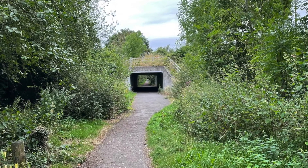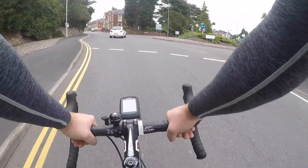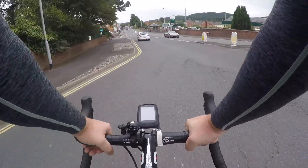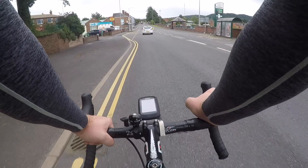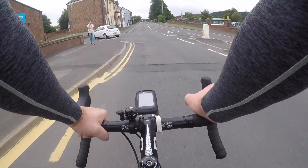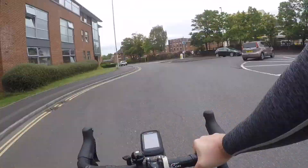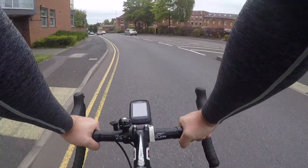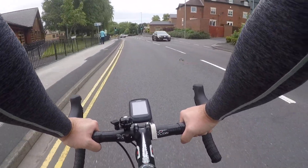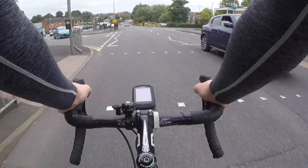The old Wellington to Market Drayton railway now makes a lovely cycle path all the way out to the area known as Bratton. The road eventually comes to a roundabout in the area of Telford known as Wellington. After the quiet lanes and villages cycled through between here and Shrewsbury, this really does feel like entering back into civilisation with traffic lights, cars, houses and shops. The route avoids the pedestrianised area in the centre of Wellington by using the ring road, though do bear in mind these roads are fairly busy with traffic.